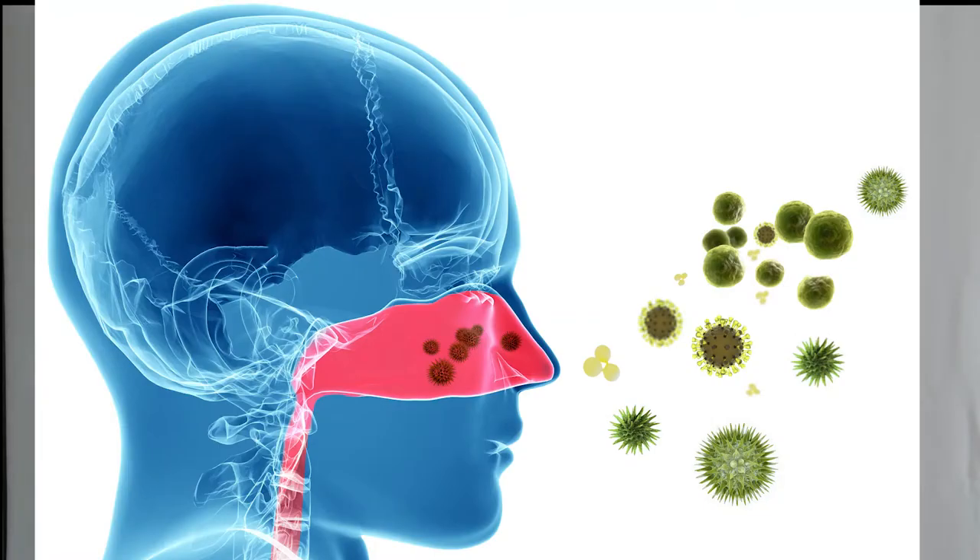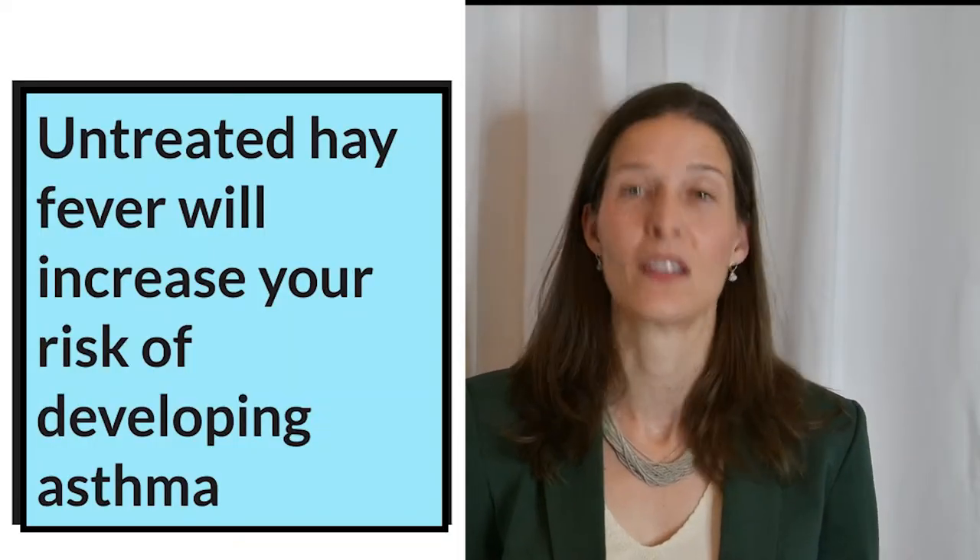Many of us have experienced sneezing and a runny nose during allergy season. These symptoms are seen with a condition called allergic rhinitis, also known as hay fever. As the most common allergy disorder in the world, allergic rhinitis affects 10-30% of children and adults in the U.S. and in other industrialized countries. Studies have shown that untreated allergic rhinitis can significantly increase your risk of developing asthma later in life.